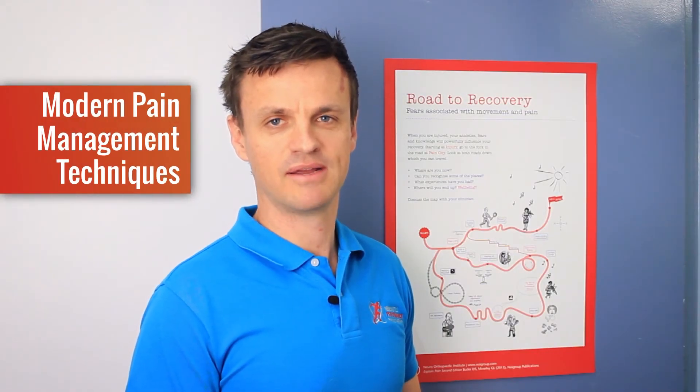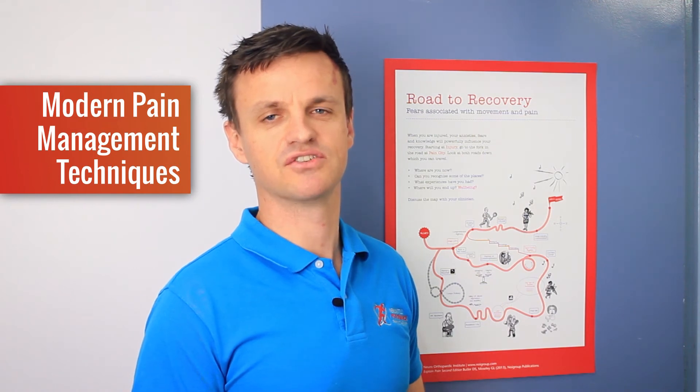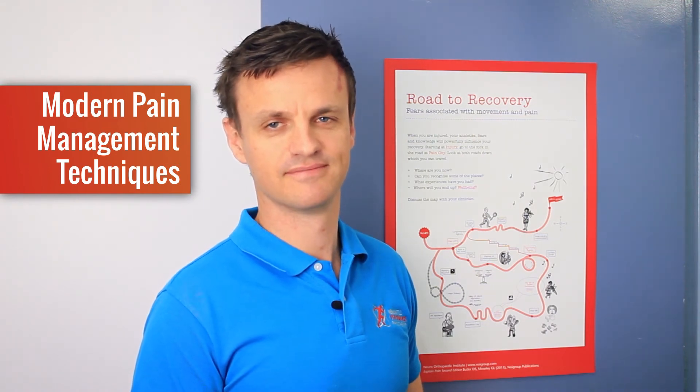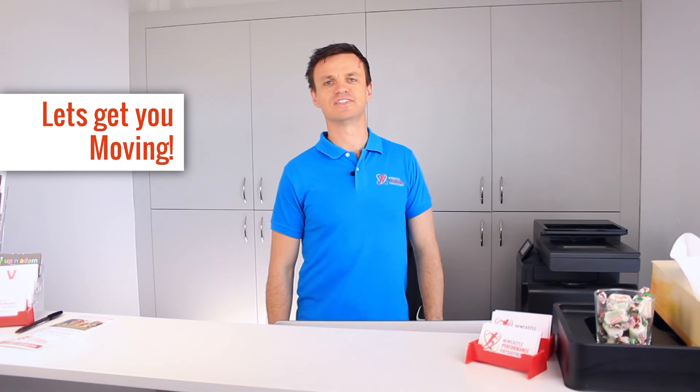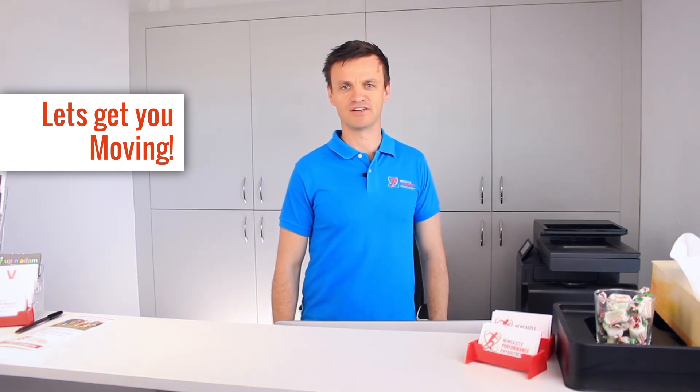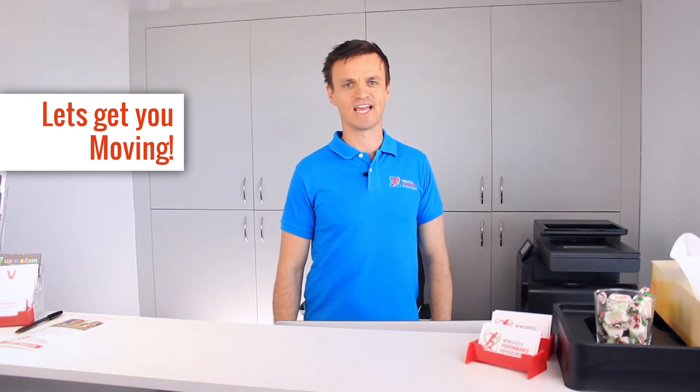If you're experiencing pain that won't go away, we ensure you have access to modern pain management techniques and strategies designed to get you through the hard times. Here at Newcastle Performance Physiotherapy, we're entirely focused on getting you back to 100% performance as quickly as possible. So visit us anytime at 184 Parry Street, Newcastle West — and let's get you moving!